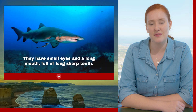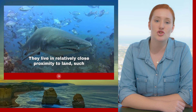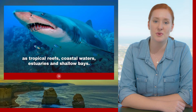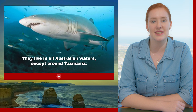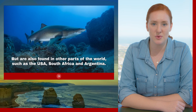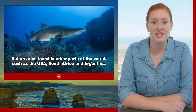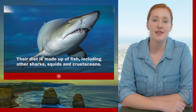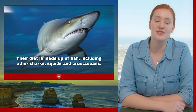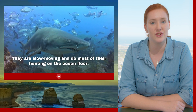They have small eyes and long mouths full of long, sharp teeth. They live in relatively close proximity to land, such as tropical reefs, coastal waters, estuaries, and shallow bays. They live in all Australian waters except for Tasmania, but are also found in other parts of the world such as the USA, South Africa, and Argentina. They prefer subtropical to cool temperate waters. Their diet is made up of fish including other sharks, squids, and crustaceans. They are slow moving and do most of their hunting on the ocean floor.